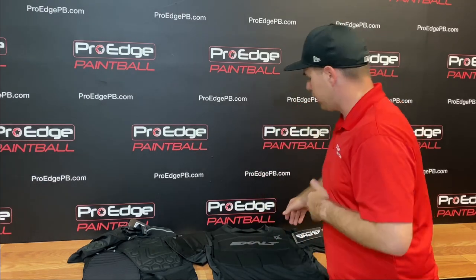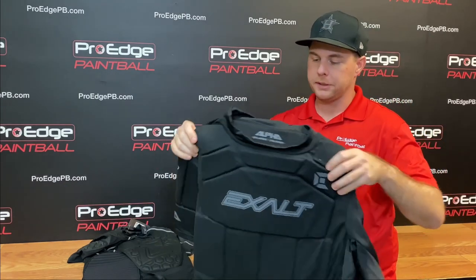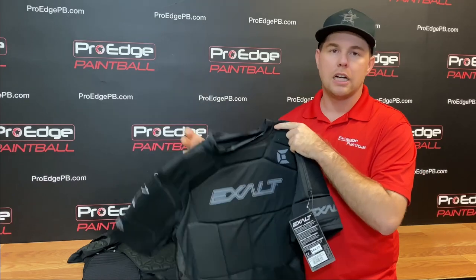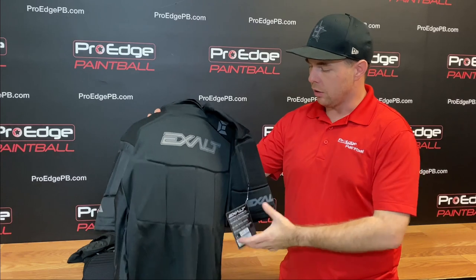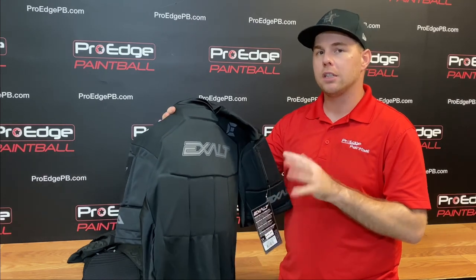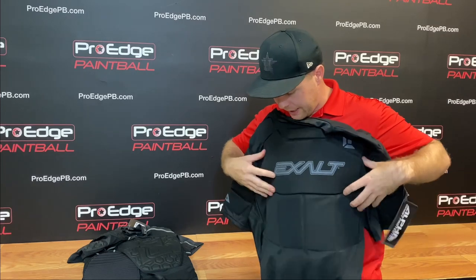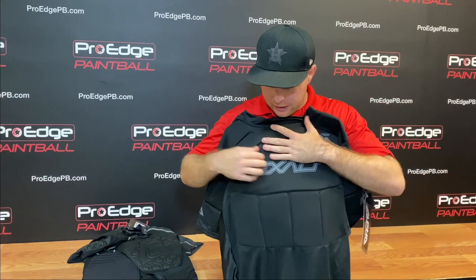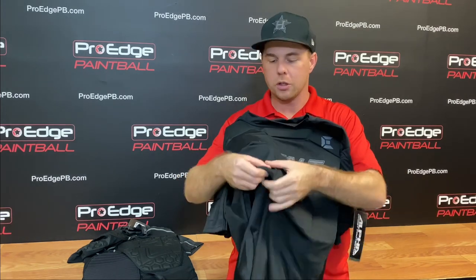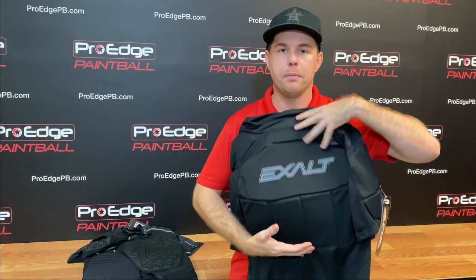The entry-level vest that we like is the Exalt chest protector. Exalt makes a lot of soft goods — arm pads, knee pads, slide shorts — I've worn them for years and they tend to last a long time. This retails for about $45 to $50, and it's got very thick chest padding. This is probably at least a quarter inch of foam all the way down to about my belly button here.